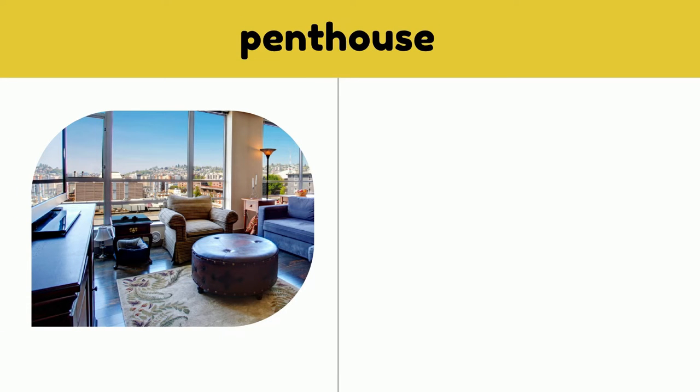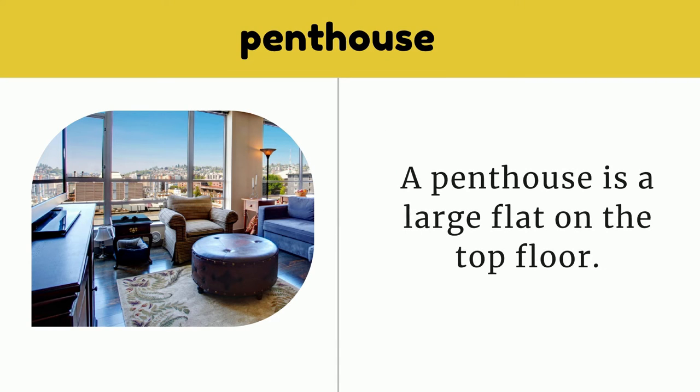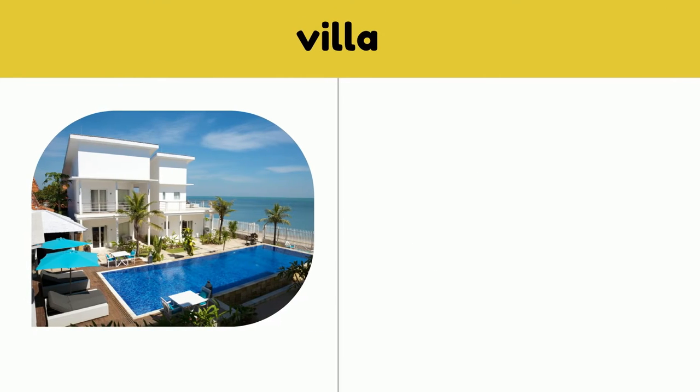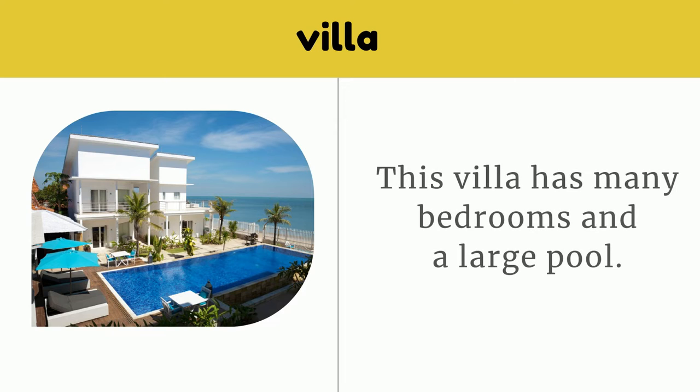Penthouse. A penthouse is a large flat on the top floor. Villa. This villa has many bedrooms and a large pool.